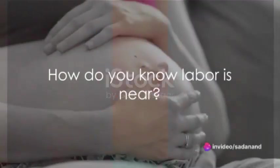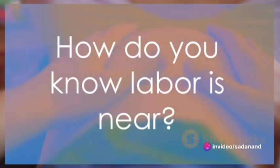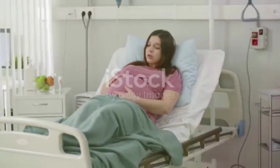Ever pondered the question, how do you know labor is near? It's quite a fascinating conundrum. As the time draws near, your uterus begins to contract more frequently. You might experience pain in your back or pelvis. These contractions become more regular and closer together, sometimes as close as 3 minutes apart, each one lasting roughly 45 seconds.